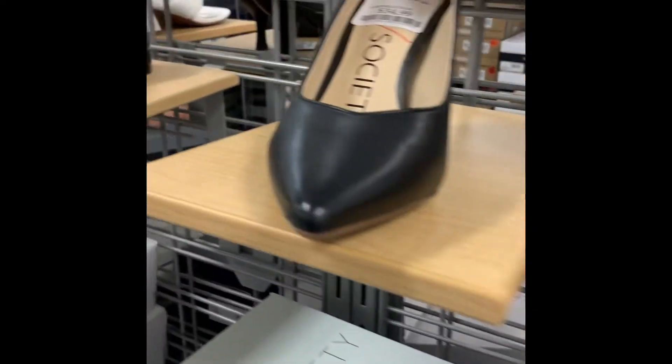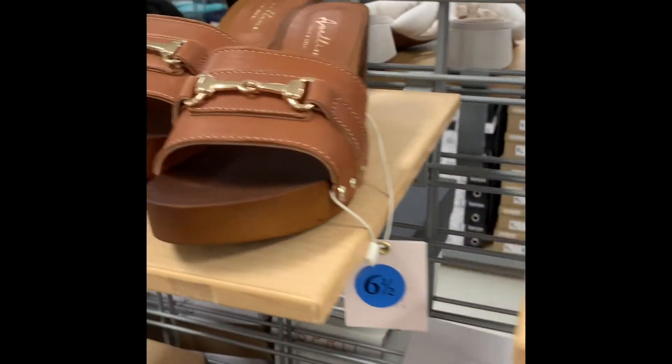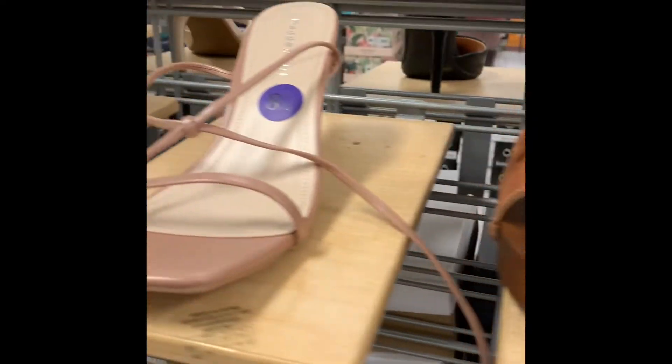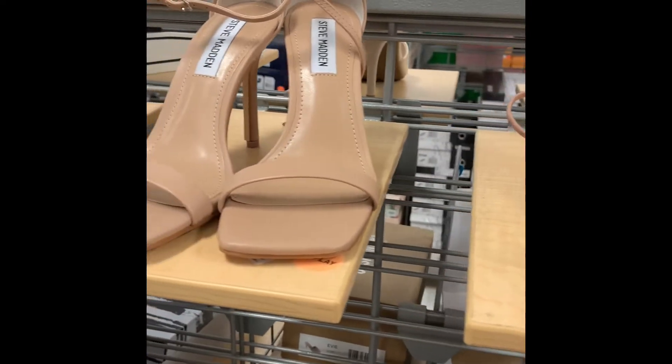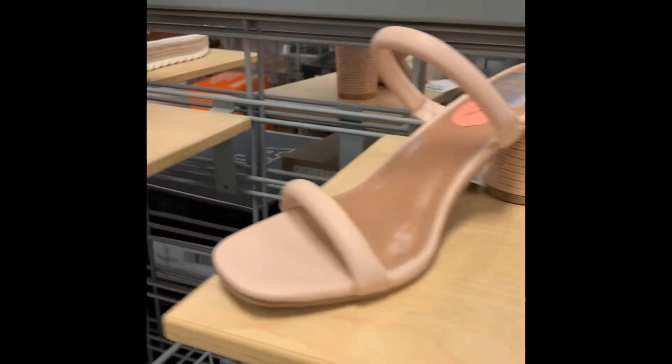The sandals here I thought were really cute — I really like those. If I was looking for a pair of sandals, I would definitely get these at Marshalls. Really cute shoes. You can see they have a great selection of sandals.